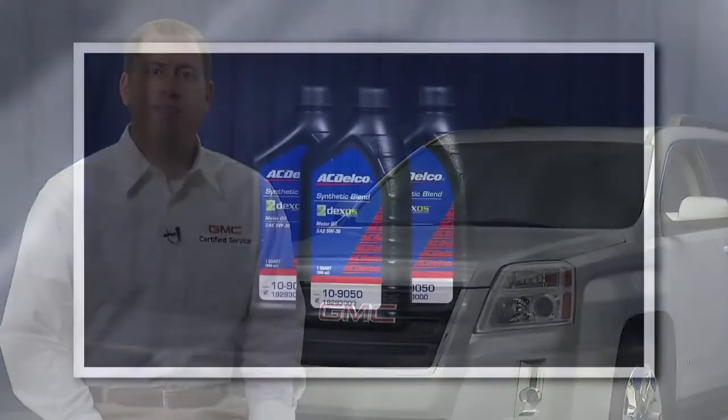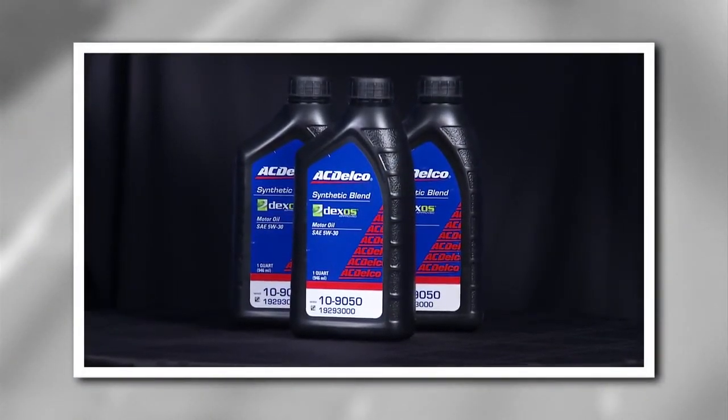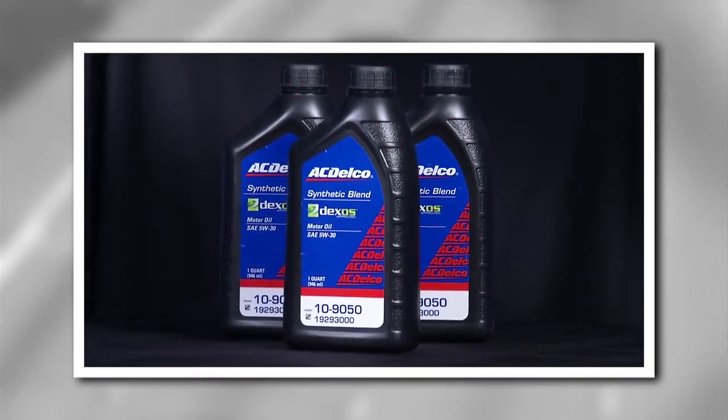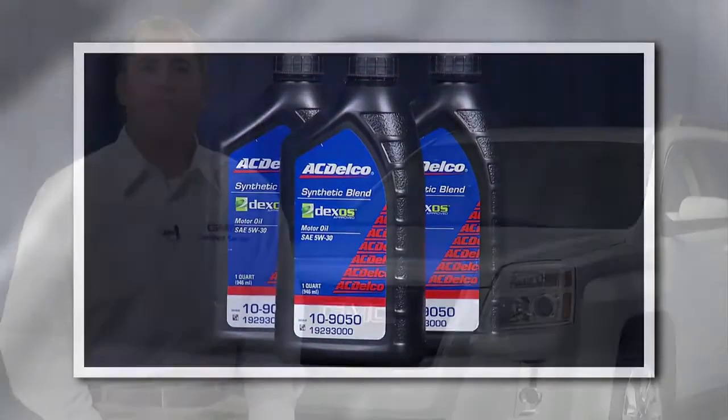For 2011 or newer models, GMC recommends you use ACDelco Dexos 1 synthetic blend. Your new car or truck likely came from the factory with Dexos 1. It was designed to improve fuel economy and other performance attributes over previous generations of conventional oils. Today, these conventional oils are better than ever, but they still have limitations when compared to synthetics.